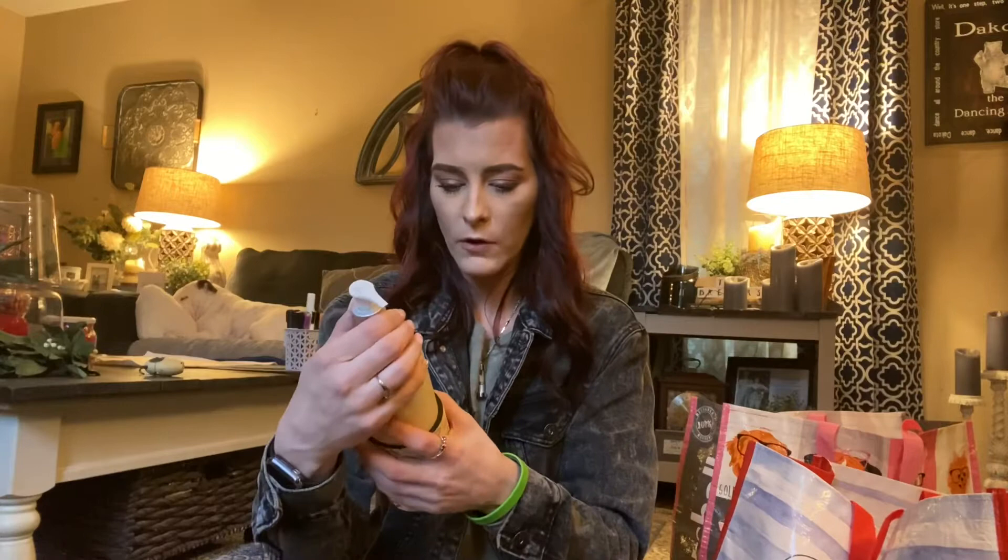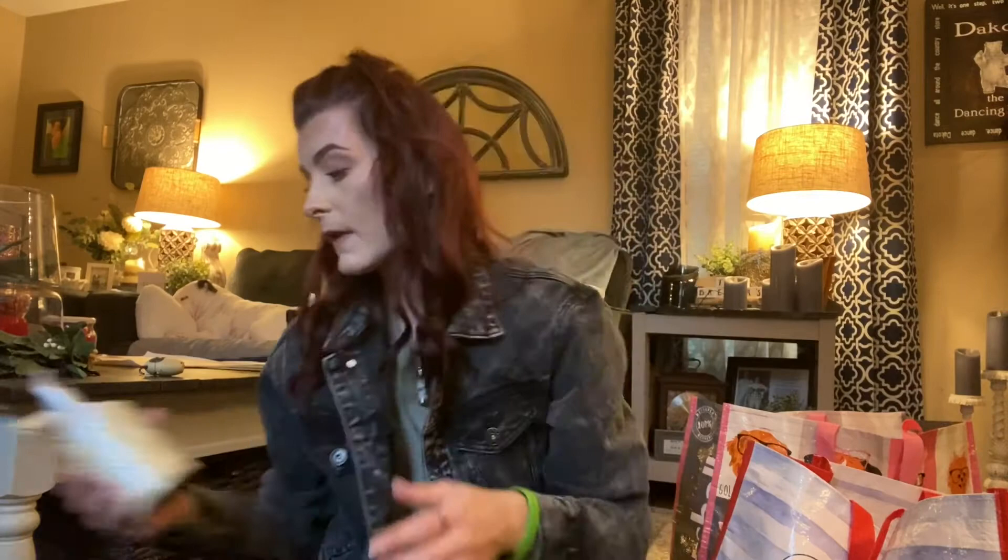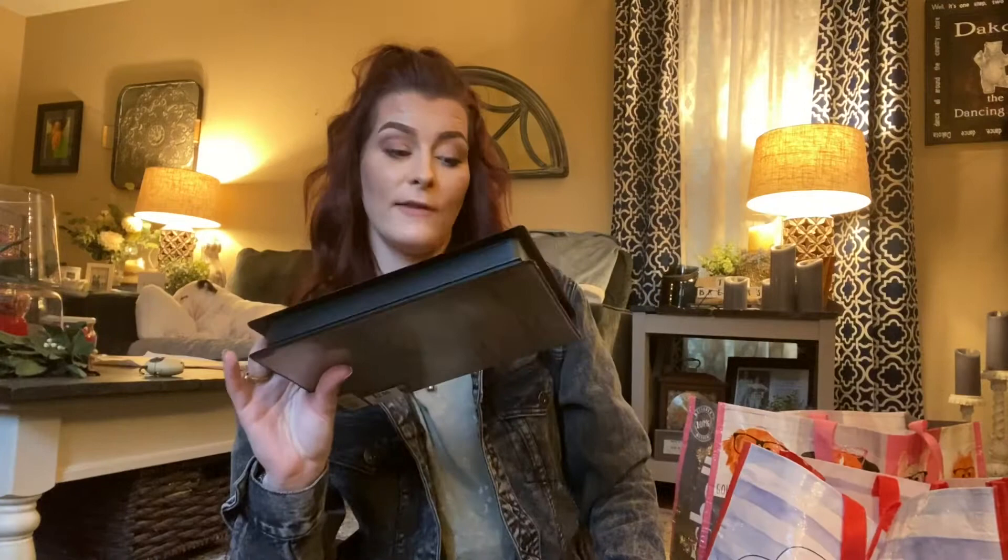I also found this Victoria's Secret Pink set — there's a koozie and a Pink Coconut Water Fresh Glow lotion, limited edition, and it hasn't been used. This was $4.99. I basically bought it because I liked the koozie — I thought that was cute.